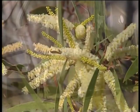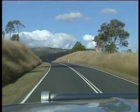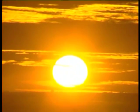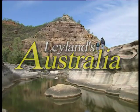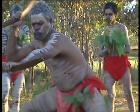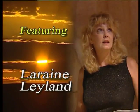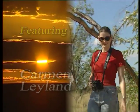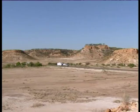Our countryside is on display, pack up your caravans, travel down a great highway through our white sun-blessed land. The Leylands, Australia, great Aussie holidays. Let the Leylands show you the way. The Leylands will show you Australia, let the Leylands show you the way.